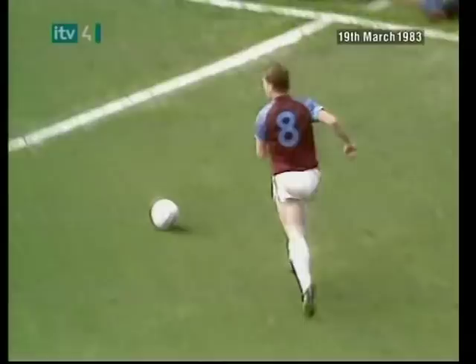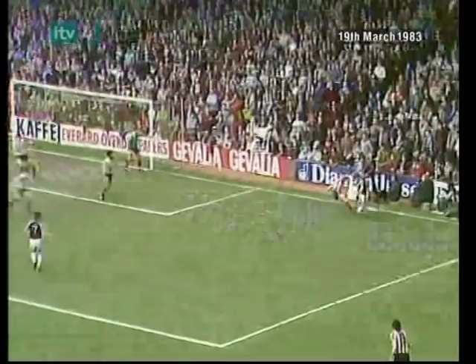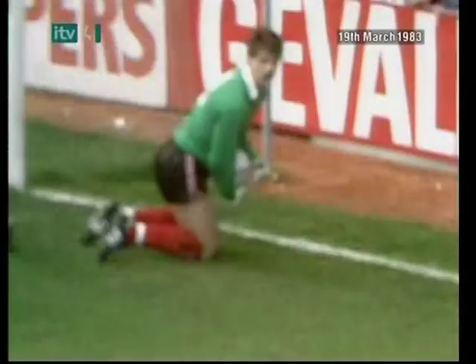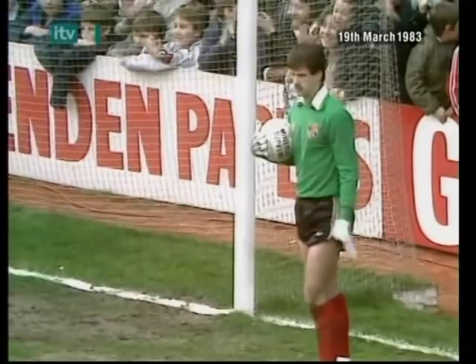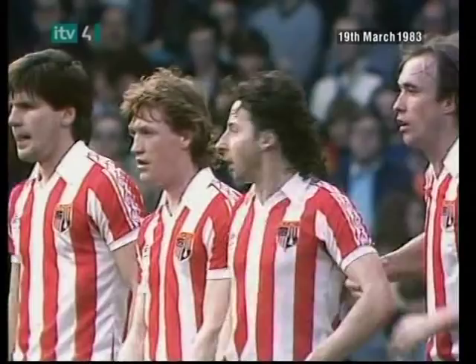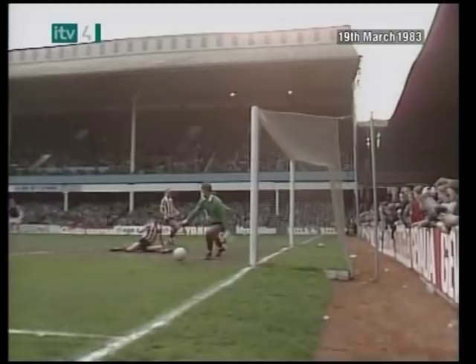A slip there by Watson, and Goddard's on his way again. It'll flick in — oh my goodness, nearly another own goal, and it would have been Stephen Bould again. Goddard coming in, looking up, getting it to the byline, cutting inside, beating Hampton — the little flick there, and there's Stephen Bould again, but this time, no disaster.